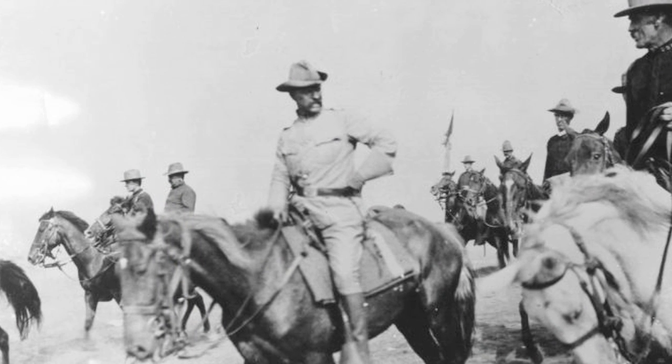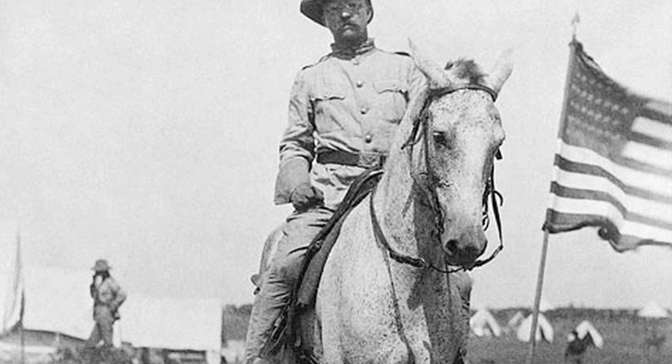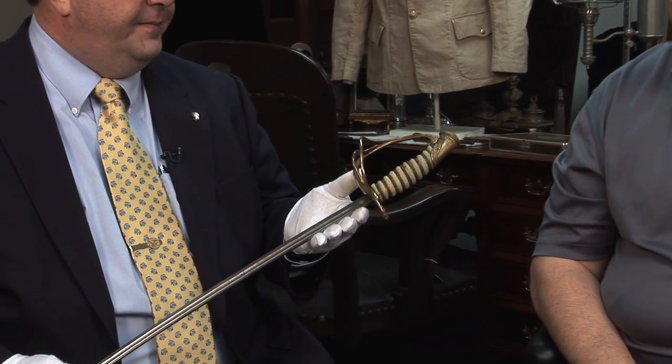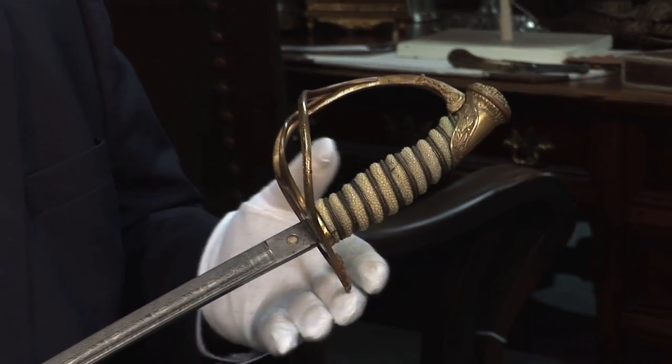He was trained with the Rough Riders. This entire process began in April, and by late August he was back home again and world famous. One of the things that he took to Cuba is this beautiful Model 1872 officer's sword. It's much different, as was all of Theodore Roosevelt's military equipment, than standard Army issue.